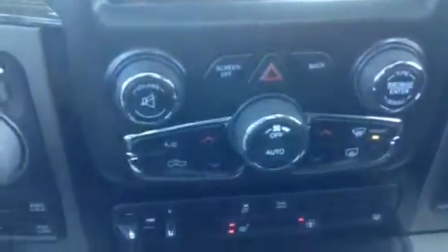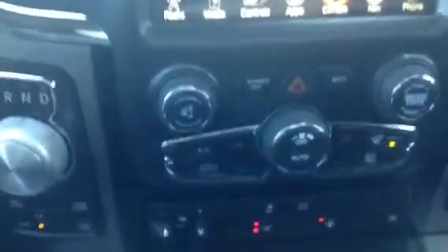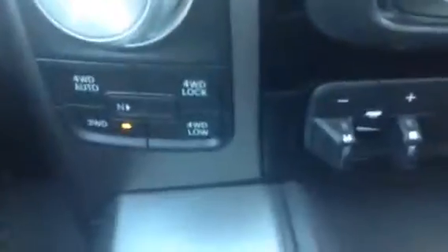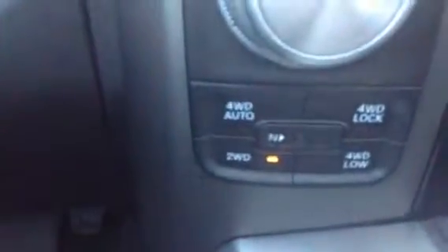In addition to the touch screen climate controls, you also have them manually down here — you can change the fan speed and the heat. It is dual climate control, so your driver can have one temperature and your passenger can have another. Down here you also have the heated seats, heated steering wheel, and passenger heated seat, as well as a tow brake — if you're pulling a trailer, just squeeze these together and it will engage the brakes on your trailer. Over here is 4-wheel drive and an 8-speed transmission.